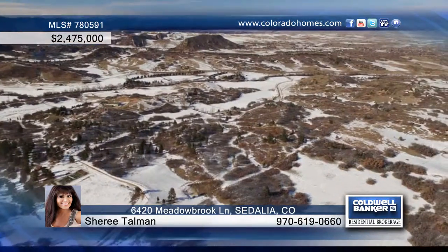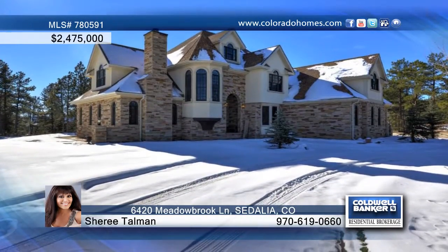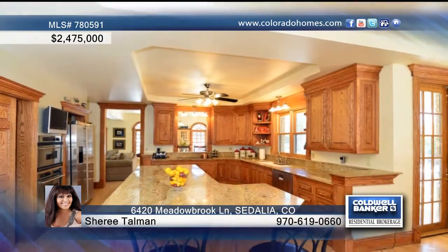This custom 4-bedroom, 5-bath home is located on a 35-acre setting and features custom woodwork throughout. The spacious kitchen is equipped with granite counters, and outside there's a private patio for entertaining.